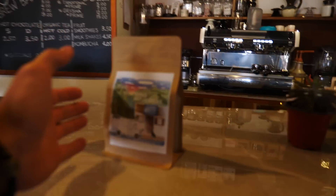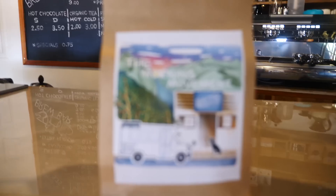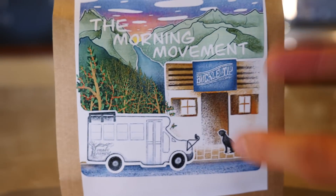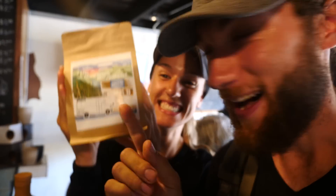We just got some really big news. We had to come down to town — do you guys know this place? Our favorite little coffee shop. We just got some news, let's go find out. Hey, check this out — look at this, you guys!